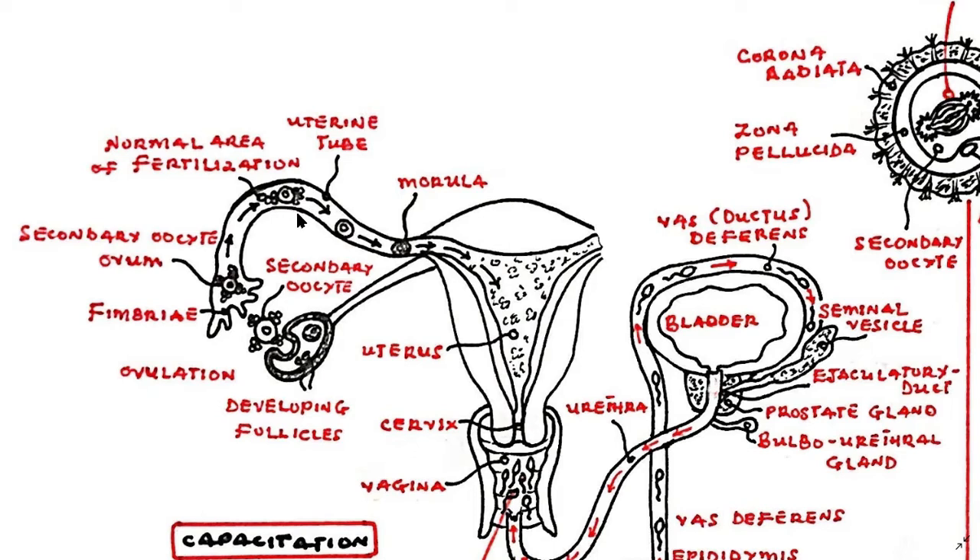An ovum is produced by the process of ovulation in the ovarian cycle, where the Graafian follicle, or the matured follicle, ruptures, releasing the ovum, or the secondary oocyte, into the waiting arms of the uterine tube via the fimbriae. The ovum is moved towards the ampulla of the uterine tube, where it has roughly 24 hours to be fertilized by a spermatozoan.